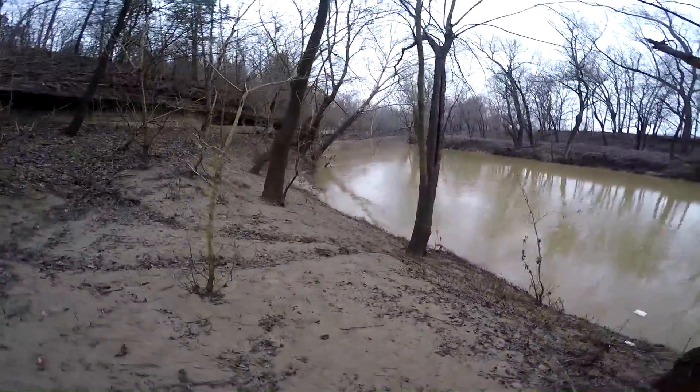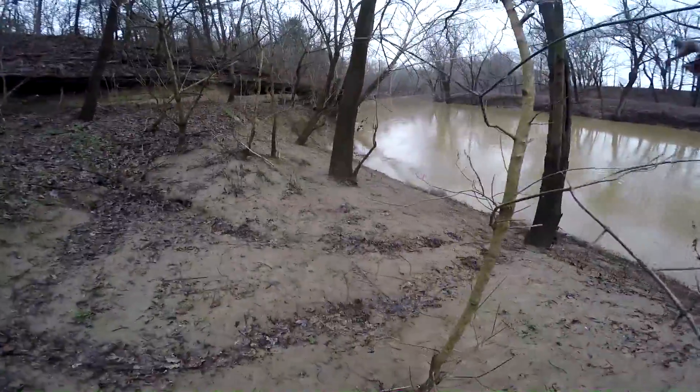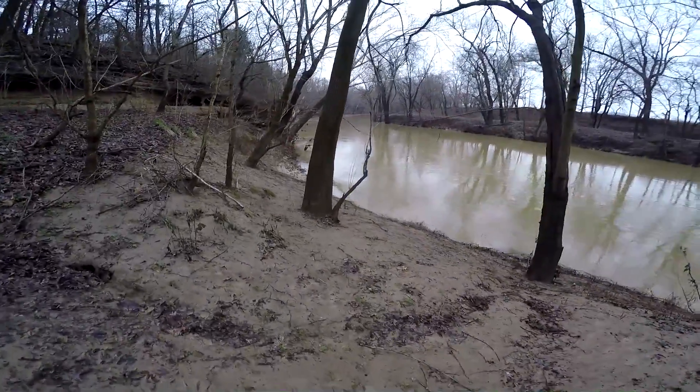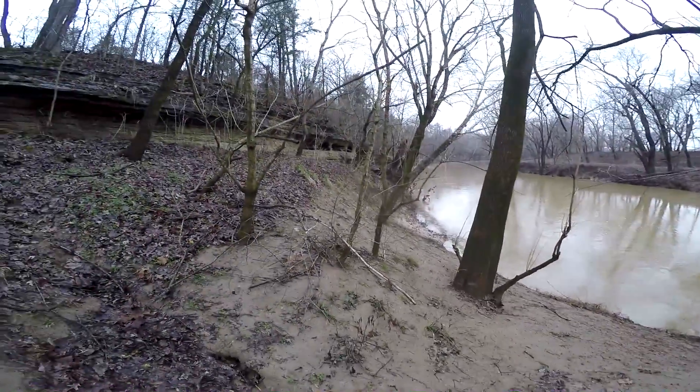It's a beautiful morning out here to be checking traps. The river went back down but it sure made these banks real muddy. I'll check my traps up here on this cliff line and see if there's anything in them.